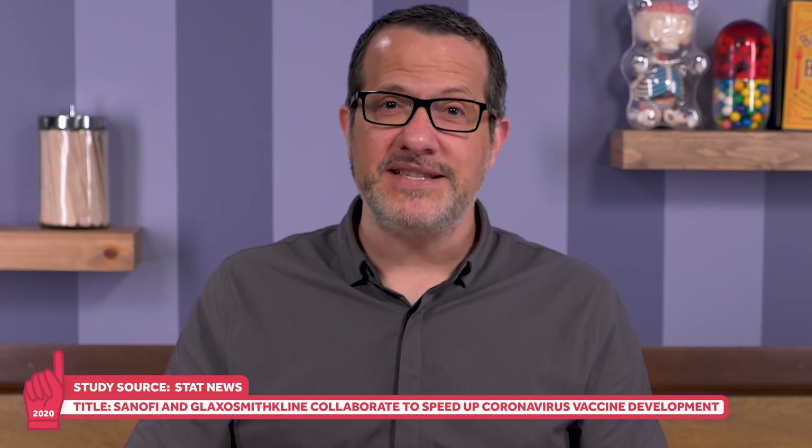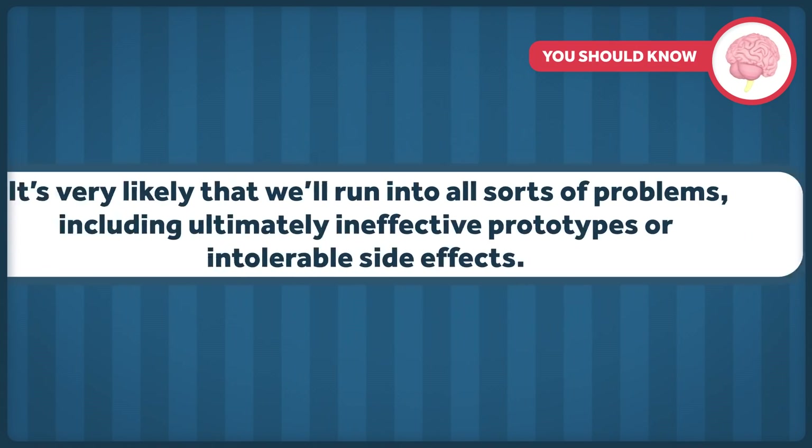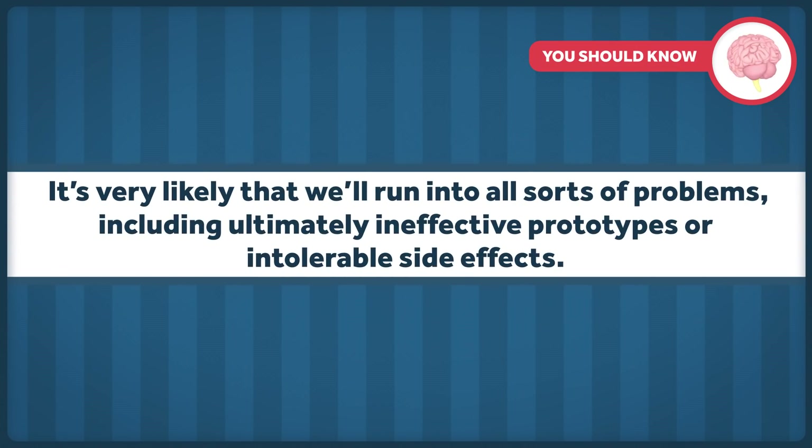The French biopharmaceutical company Sanofi has teamed up with the drug giant GlaxoSmithKline to accelerate its vaccine development, which has been built upon their work with SARS. But even with that foundation and those resources, they don't expect to have a vaccine until late 2021 — and that's if everything is successful along the way. Keep in mind that less than 10% of drugs that enter clinical trials end up getting FDA approval. It's very likely that we'll run into all sorts of problems, including ultimately ineffective prototypes or intolerable side effects.